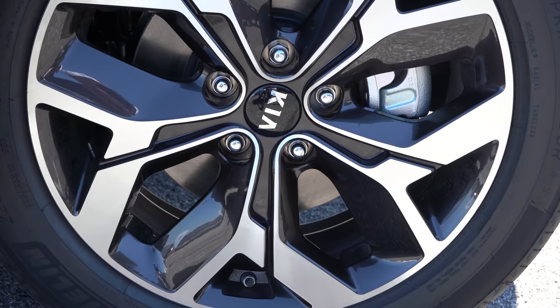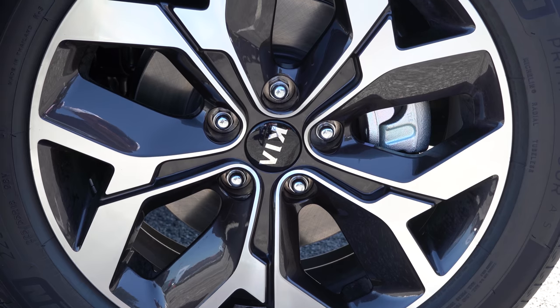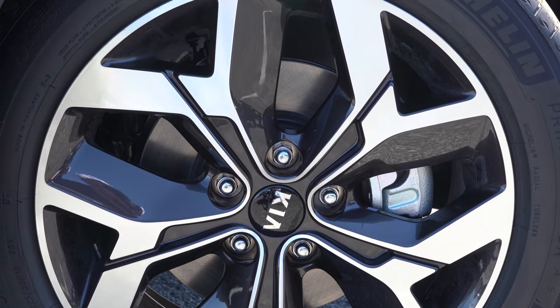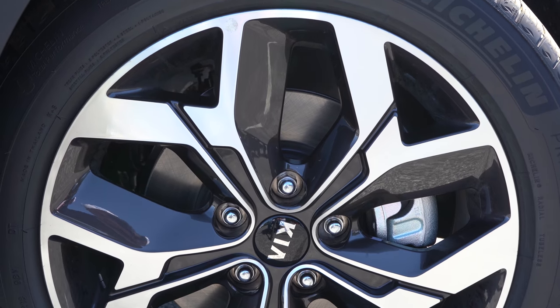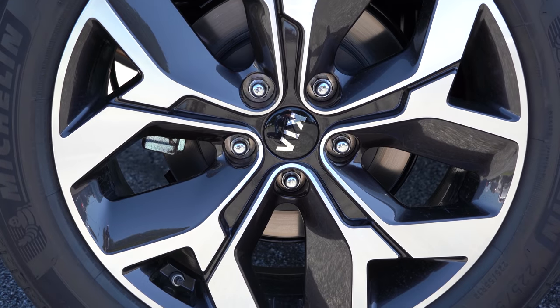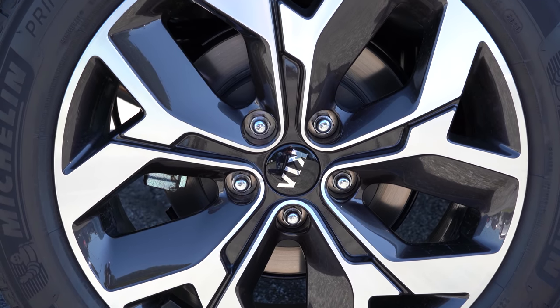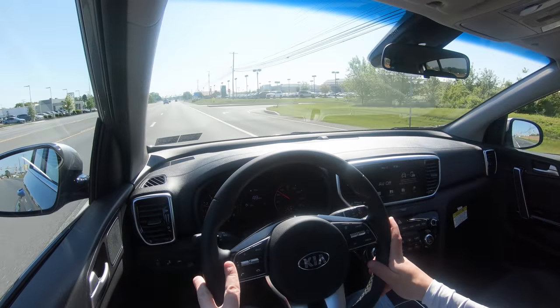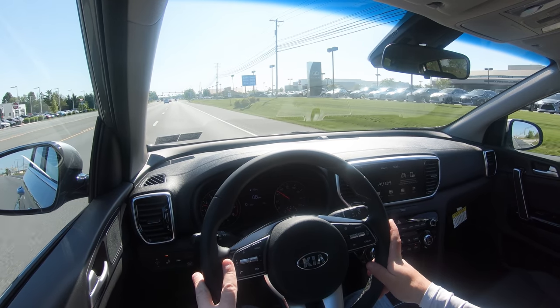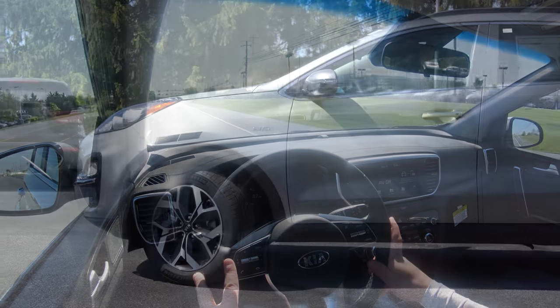Up front you'll find 12-inch ventilated front discs for the non-turbo engine, while the SX Turbo bumps that up to 12.6-inch ventilated front discs, with 11.9-inch rear discs either way. The braking feel is perfectly fine — maybe slightly on the softer side, but really no issues. It's definitely going to bring you to a stop quite nicely.